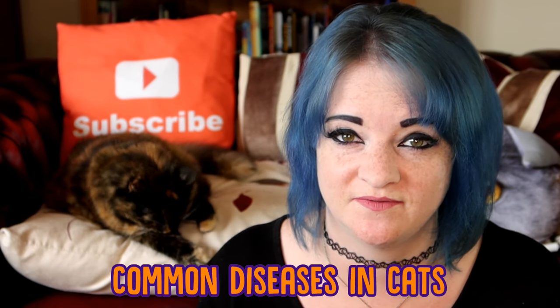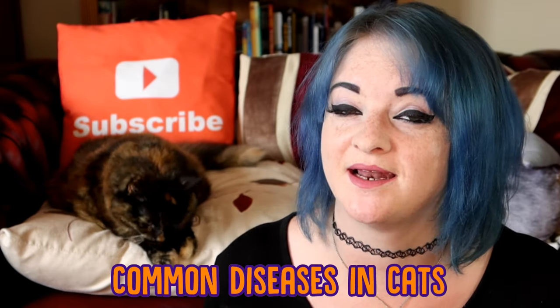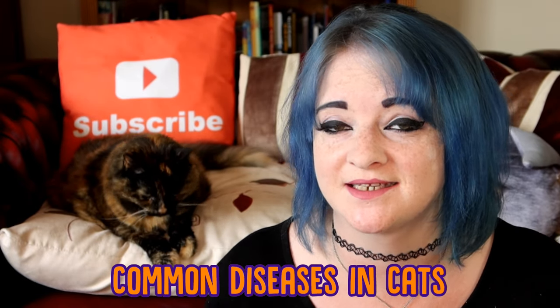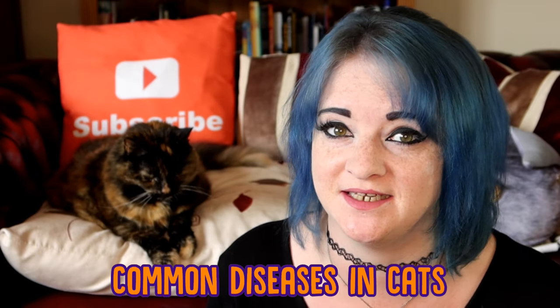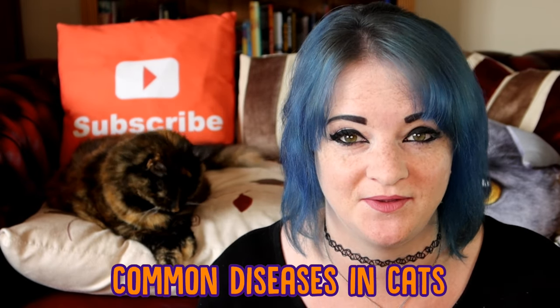Now we don't like the thought of our cats getting sick or developing a disease, but unfortunately it's something you have to think about when you have a cat. Like most animals, including ourselves, cats can develop and catch certain diseases, and there are some that are much more common in cats, which Ragsie and I will be sharing with you this week.